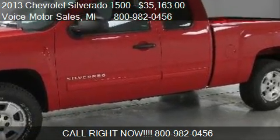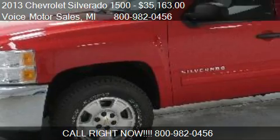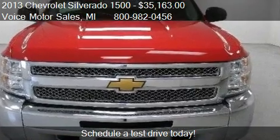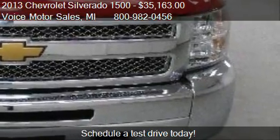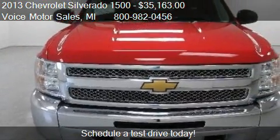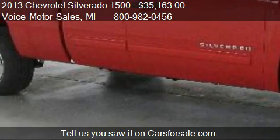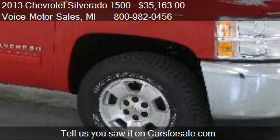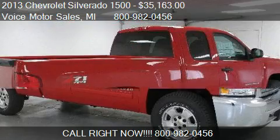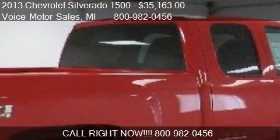This 2013 Chevrolet Silverado 1500 is offered by Voice Motor Sales, priced at $35,163. This Silverado 1500 is ready to sell. For mileage information on this 2013 Chevrolet Silverado 1500, call us at 800-982-0456. Find us at 302 West Mile Road in Kalkaska, Michigan, on our website, or check us out on carsforsale.com.